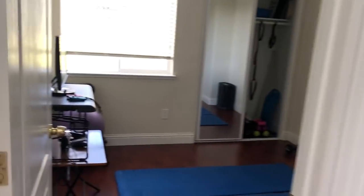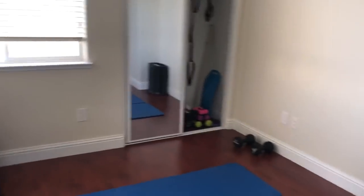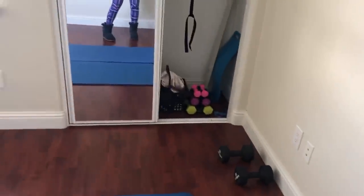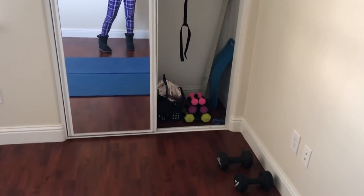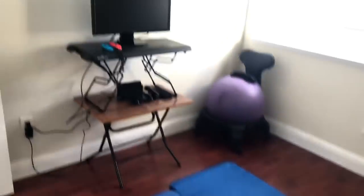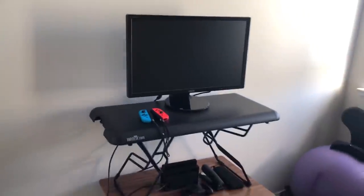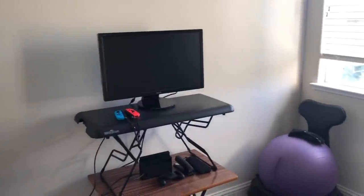This next room I transformed into a workout room. I have yoga mats on the floor, weights in the closet, and there's a mirror so I can look at myself when I work out. Over here I have a Nintendo Switch, and the only workout game I have is Just Dance. I've been playing Just Dance on this — need to get in shape, y'all. This is how I stay fit during quarantine.